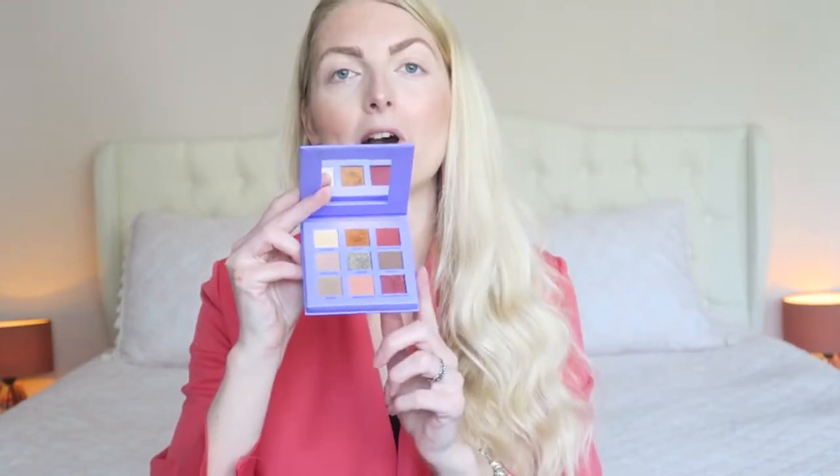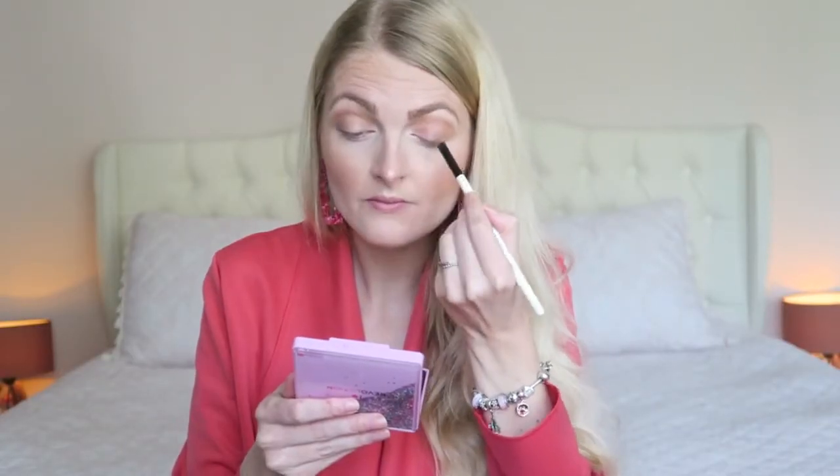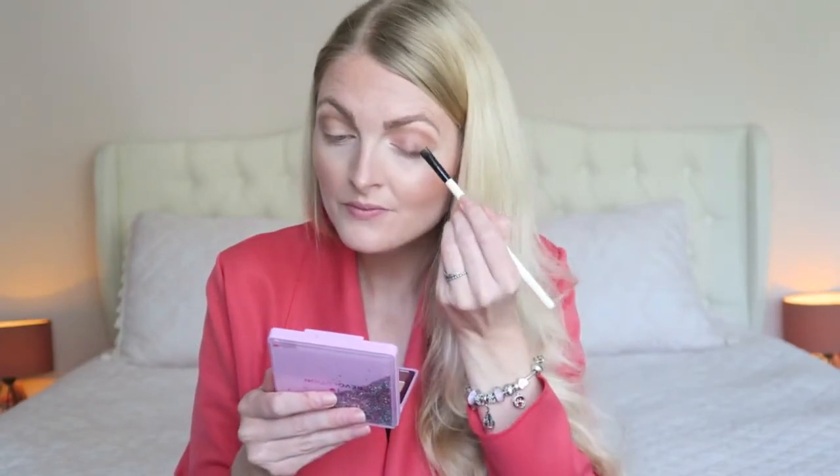For my eyeshadow today I'm using two Revolution palettes — this is the Monica palette from the Friends collection, and this is the iHeart Revolution One True Love palette, which is so pretty. Because the One True Love palette doesn't have a great transition shade, I'm starting with the Monica palette and using the color 'Chicken' in my crease. Then I'm going in with two shimmery shades from the One True Love palette on the sides.